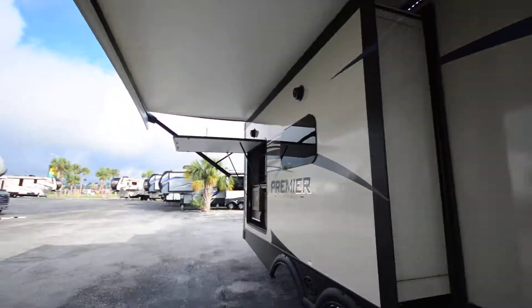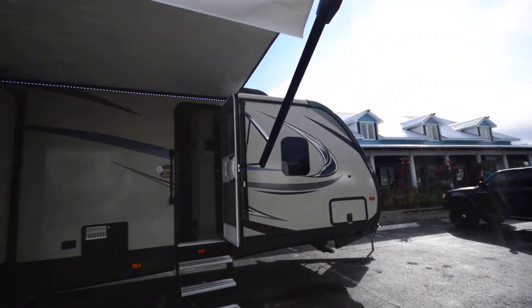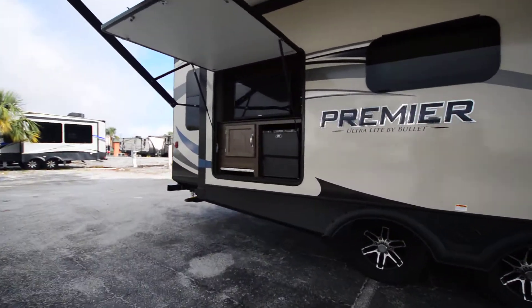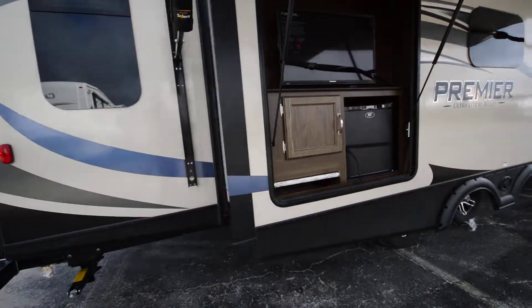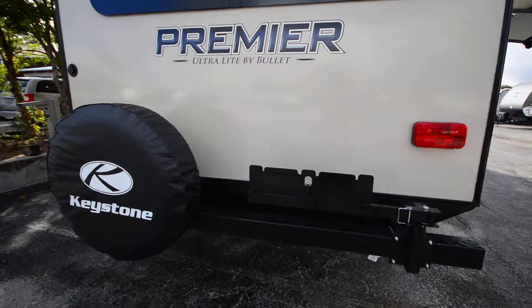Take a look outside. Aluminum steps going down. We've got our automatic awning with LED lights as well. Pass-through storage. Of course, our outside kitchen here. Got our grill hookups and spare tire.